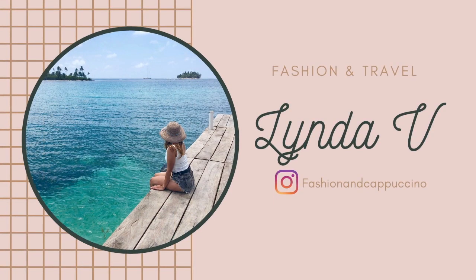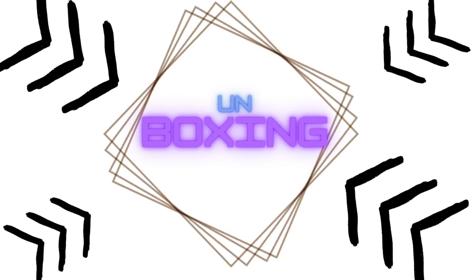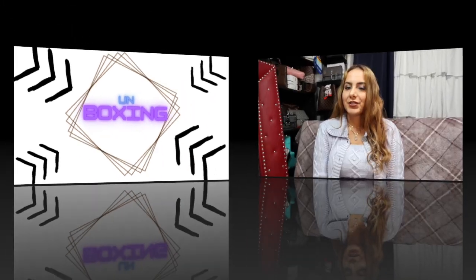Hello everyone, welcome to a new video! I hope you're all doing really well this week. Today I have another unboxing for you — I just went down like a Chanel rabbit hole. My Chanel unboxing today comes from Fashion File and it just arrived, so I'm so excited. Let's get right into it.